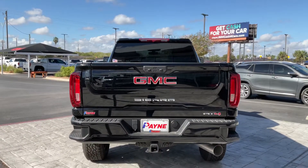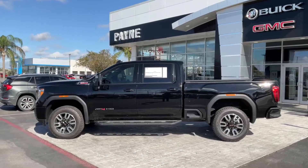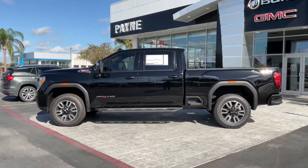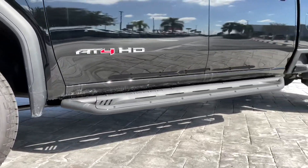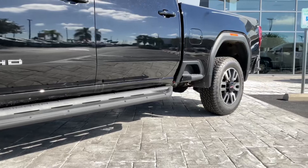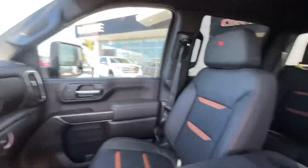We have easy financing available, including over 35 lenders to get you the deal that fits your budget. Payne Auto Group can customize your vehicle's interior, lighting, add performance parts, or any other feature that you wish to upgrade. Plus, the parts that our experienced technicians install will keep your vehicle's warranty valid.